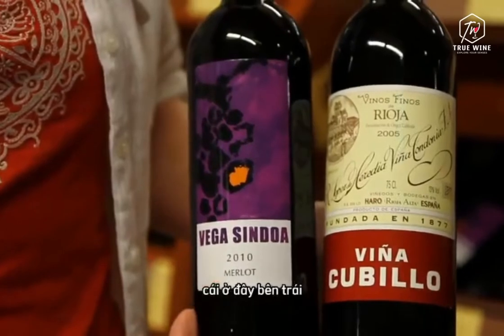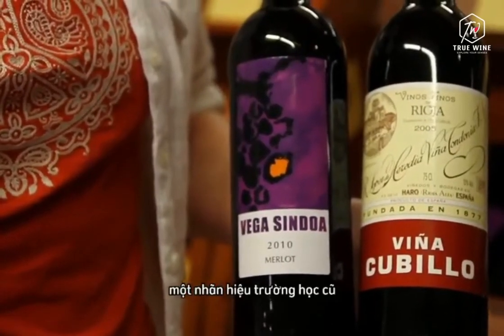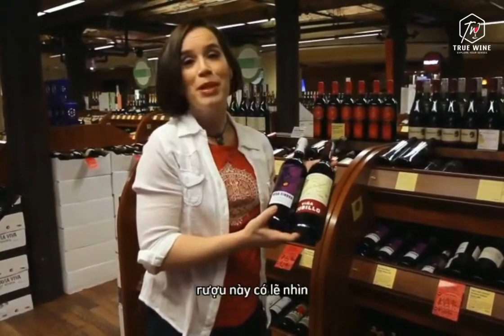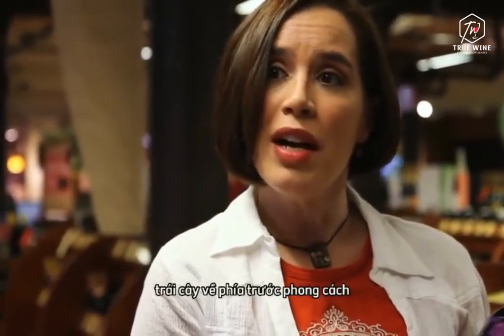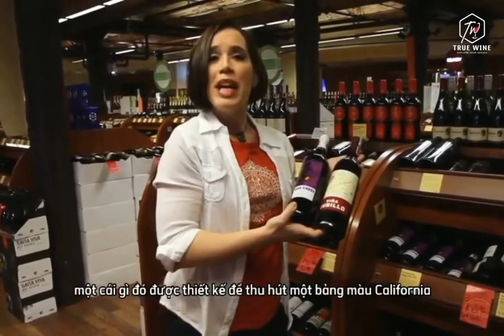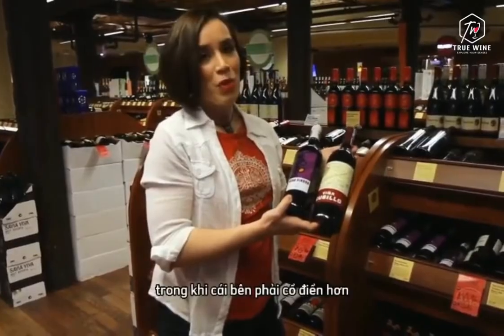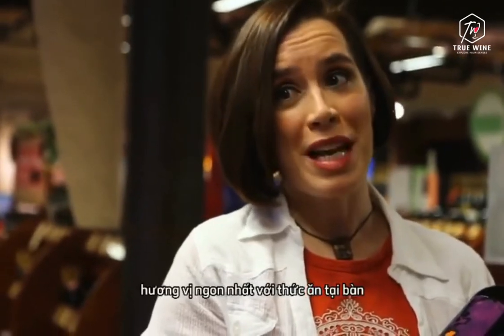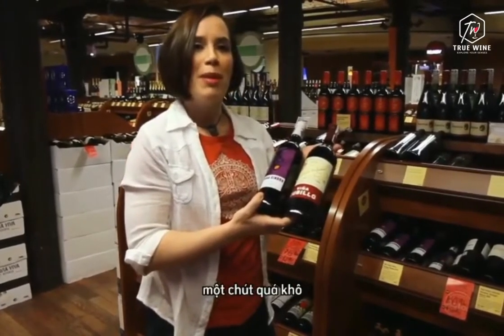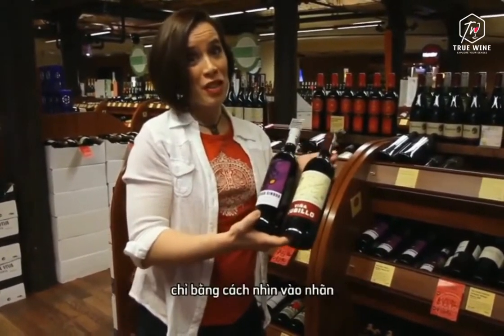The one on the left, the Vega Sindoa, looks much more modern — it has colorful artwork and high design. The one on the right is very classic, an old-school label that shares a lot of features with the way this wine probably looked 50 years ago. So I can guess that the one on the left is going to be a more modern, fruit-forward style designed to appeal to a California palate with more in common with New World styles. Whereas the one on the right is a more classic, traditionally made wine, designed to taste its best with food at the table — and might seem a little too sharp, too dry, or even too acidic and earthy on its own. And again, that's something we can tell just by looking at the label.